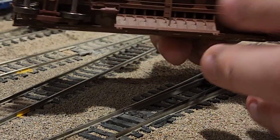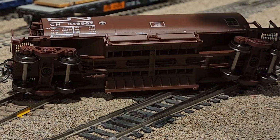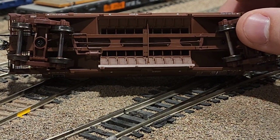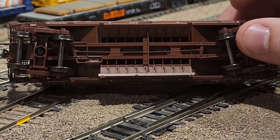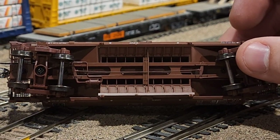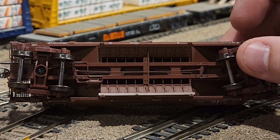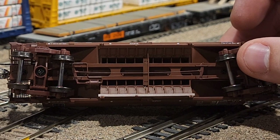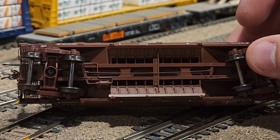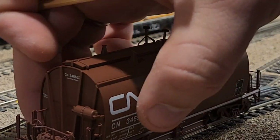Speaking of bottom details, let's take a look underneath. You can see underneath you've got all the detail you can expect from Rapido — as they say, Rapido looks best when it's upside down. They've got all the detail underneath: all the brake rigging, the hatches, your standard trucks. You can see the airlines on the end of the car, very nicely done, and of course you can see through the see-through walkways.